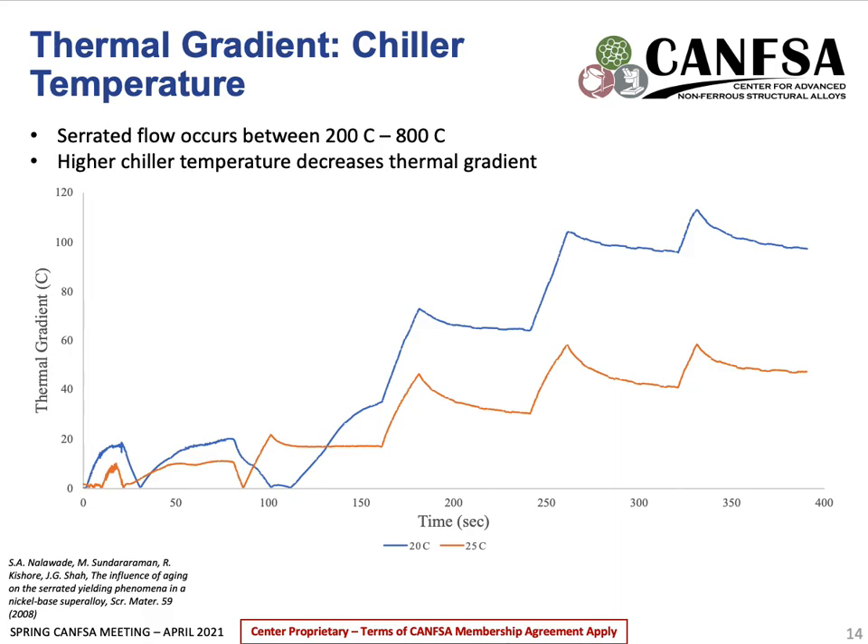Aside from geometry considerations, equipment modification can also be utilized to reduce the thermal gradient. Grips in the Gleeble are cooled using a chiller, and from previous tests it was determined that the middle of the sample is hotter while the edges are colder. To combat this, chiller temperatures were adjusted to observe the change in thermal gradients. From the plot, it's seen that at higher temperatures a higher chiller temperature results in a lower thermal gradient. Since serrated flow in most nickel-based superalloys occurs around 200 to 800 degrees Celsius, a higher chiller temperature leads to a better thermal gradient in the range of interest.